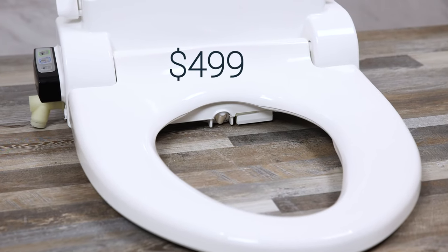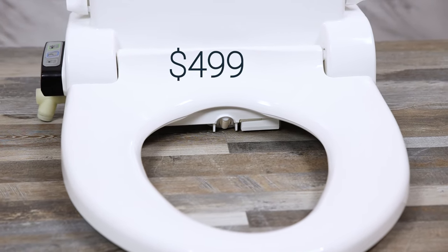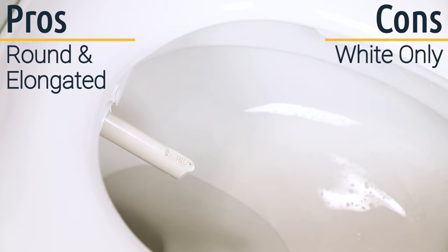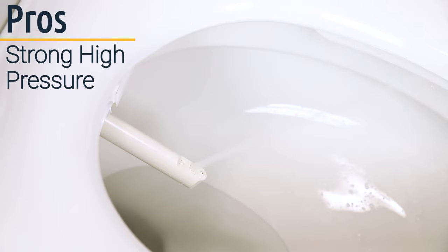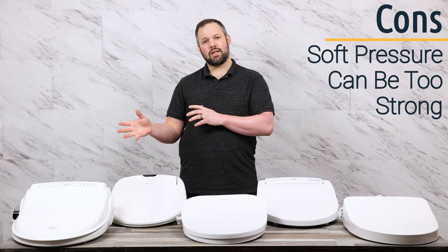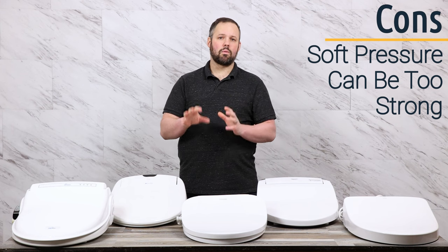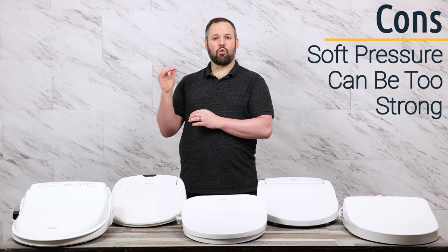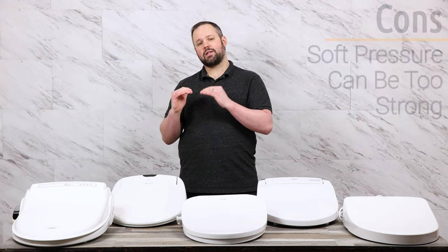In fifth place, we have the BB-1000. This unit comes in both round and elongated and offers a white option only. The BB-1000 is a fan favorite and makes our top five because of the high water pressure it offers — some of the highest in the market. It also offers an enema wash, which is that same high pressure with a thinner stream that works its way into the lower intestine to break apart constipation. The downside is that it doesn't have the lower pressure ranges some people like and can be too harsh for some individuals.